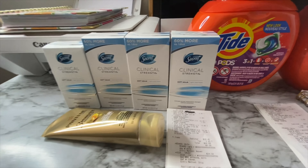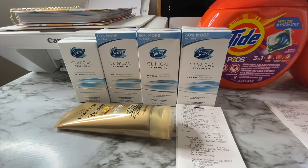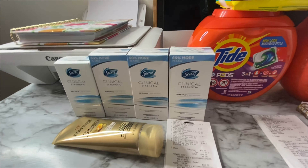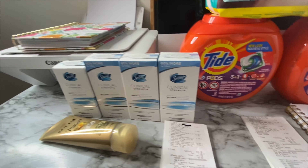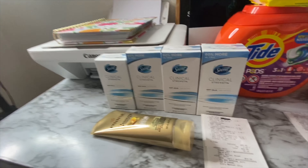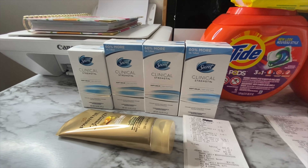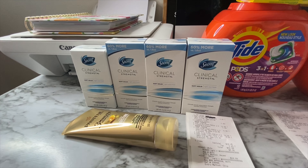In my first transaction I have four packs of Secret Clinical Strength deodorant and this Pantene Three Minute Miracle. These Secret Clinical Strengths are on sale this week for $9.99, buy one get one 50% off.